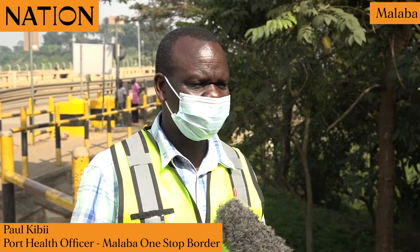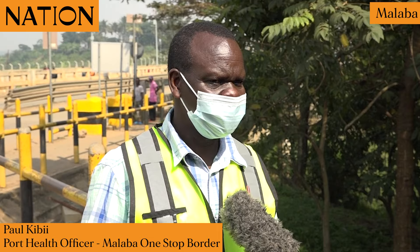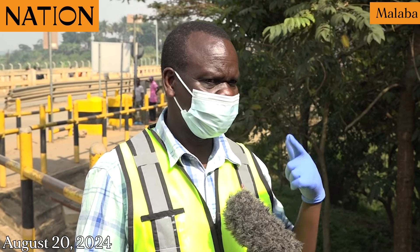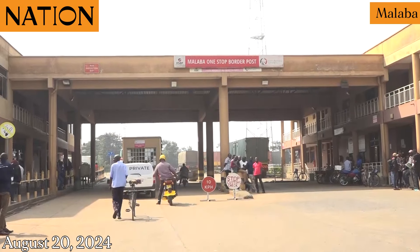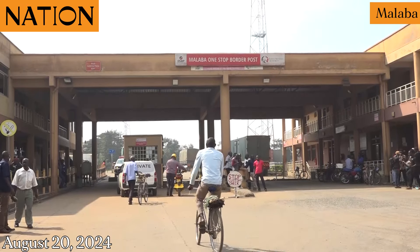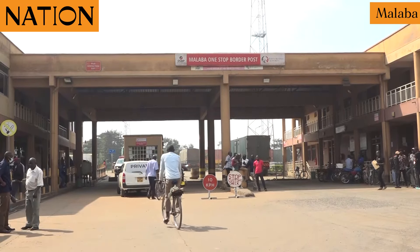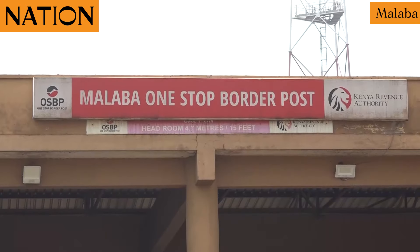This is Malaba one-stop border post and this is our screening point where people coming from Uganda have to pass through. When they arrive here they have to go through the handwash station and wash with soap, because that is how to reduce infection of M-Pox by washing thoroughly. Then after hand washing, that is when you go through our screening desk.